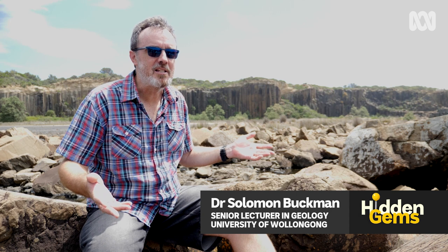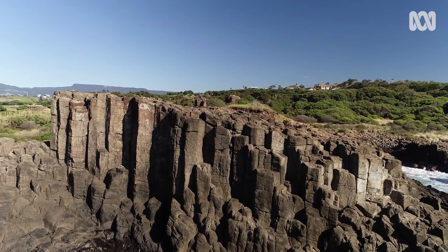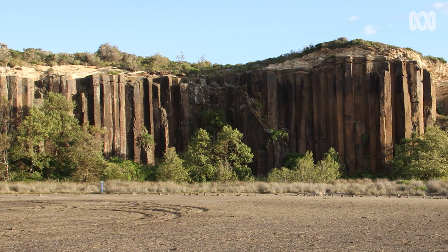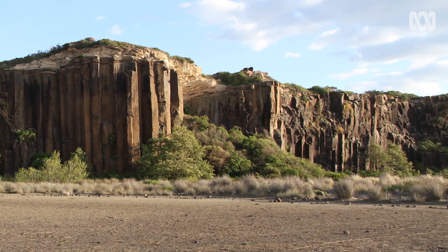The rocks that we're looking at here erupted onto the Earth's surface about 270 million years ago. These hot lavas, about 1200 degrees centigrade, as they cooled they contract and they form these very distinct hexagonal columns of a single volcanic flow that's about 20 or 30 metres thick in this location.